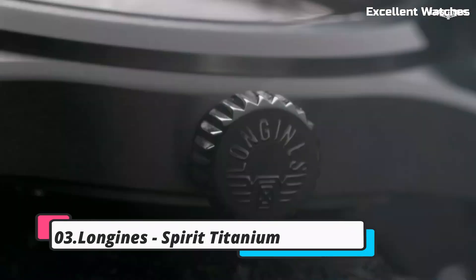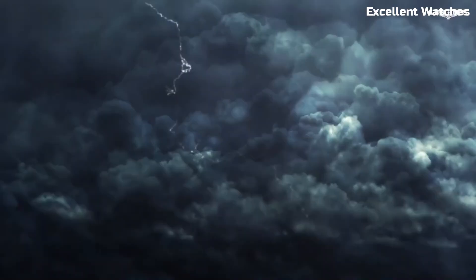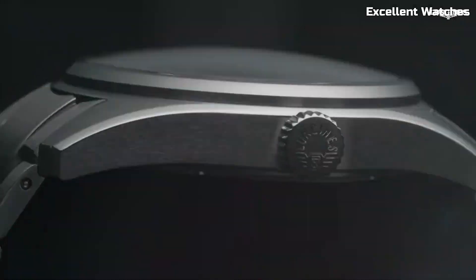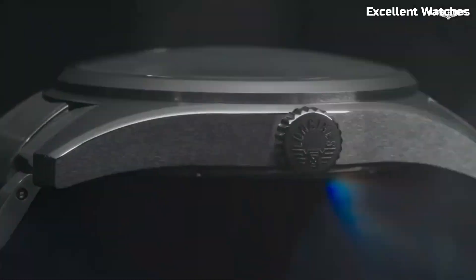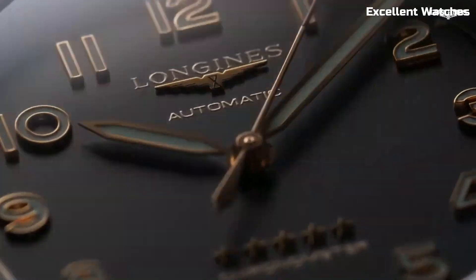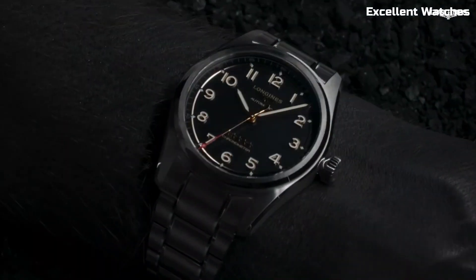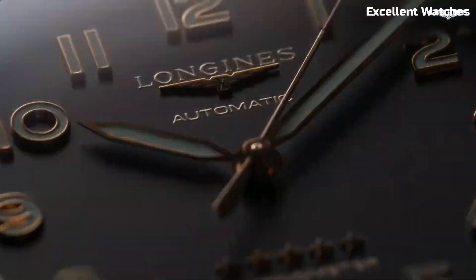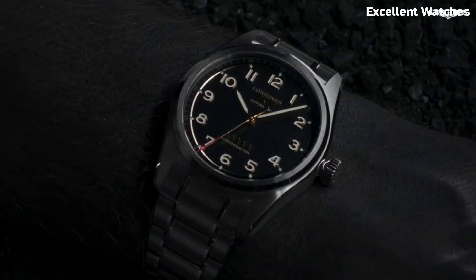Number 3: Longines Spirit Titanium. The Longines Spirit Titanium watch is a true adventurer's companion, combining durability with lightweight comfort. Crafted from titanium, it's not only robust but also exceptionally light on the wrist. With its anti-reflective sapphire crystal and 100 meters of water resistance, it's ready for any adventure, from rugged outdoor exploration to formal occasions. Powered by a precise automatic movement, it offers accurate timekeeping and a date display. The Spirit Titanium's bold design, available in various styles, reflects its resilience and modern aesthetics. Whether you're conquering the great outdoors or making a style statement, this timepiece embodies Longines' commitment to quality and innovation.